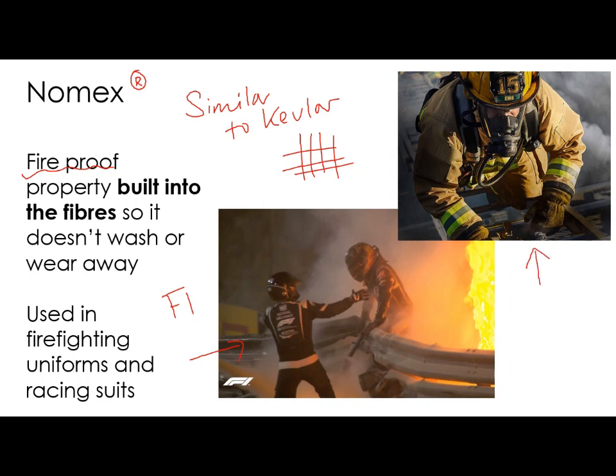Firefighters also use Nomex in their suits to protect themselves from flames.